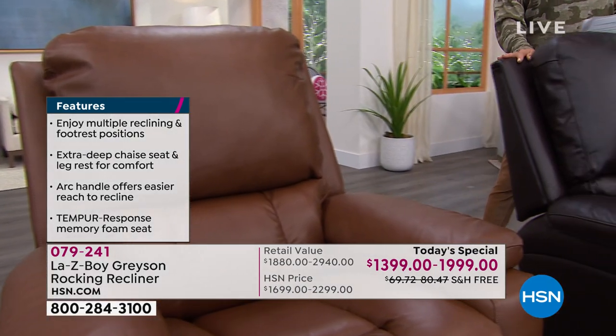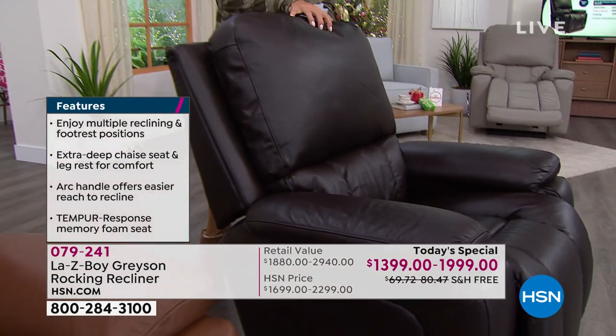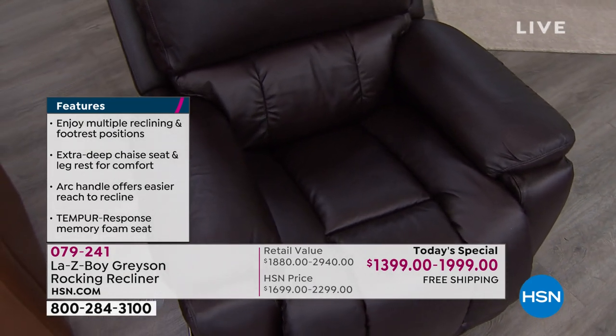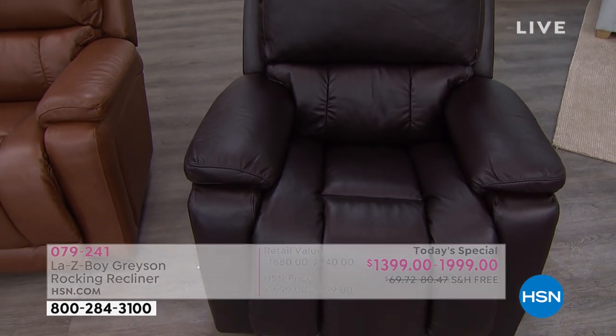One more choice: the chocolate, which is so pretty — like a deep espresso, gorgeous, almost a black. In the manual we have less than 100, and we have about 175 in the power.